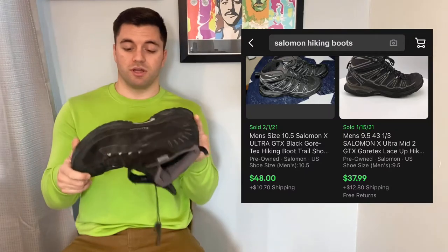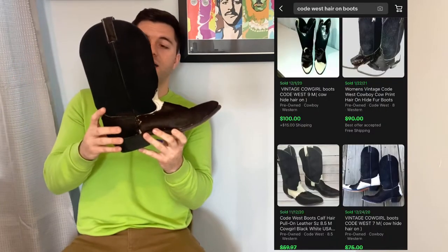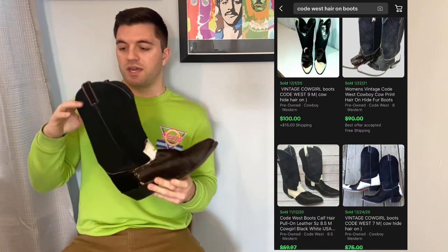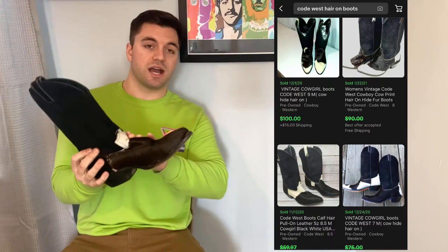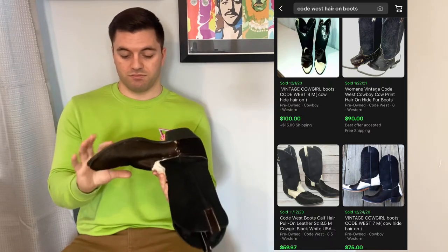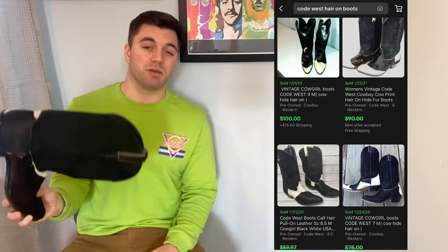The items I haven't listed yet are the Salomon hiking boots — they're in awesome condition and I bought them for $6. They should sell for about $40. The last thing, where I had to sprint out to the ATM, were the cowhide boots — they're Code West with hair-on cowhide and sell for right around $100. I bought them for $34.99, so we should make about $75, maybe a little less.